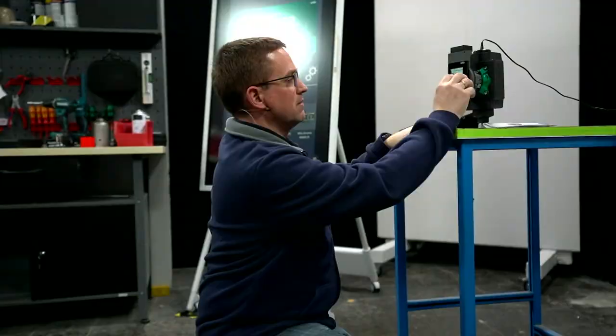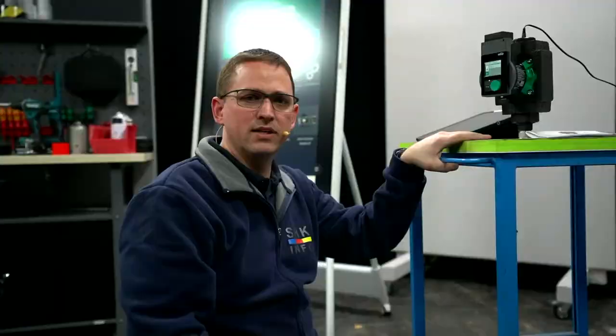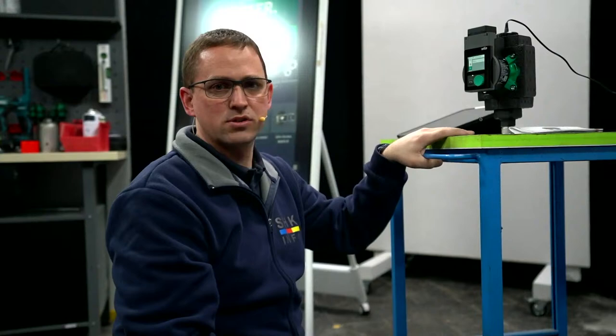Dann haben wir in den Einstellungen: Helligkeit, Sprache, Einheiten. Und dann haben wir auch noch eine Bluetooth-Funktion. Jetzt wird es spannend. Aber erstmal wollen wir eben einmal – oh, ich glaube, Marco, das ist eine Störung, kann das sein? Ja, also ich habe hier eine Störung auf der Pumpe. Was ist denn da los? Die zeigt uns hier eine Trockenlaufwarnung an. Man sieht das hier sehr schön.